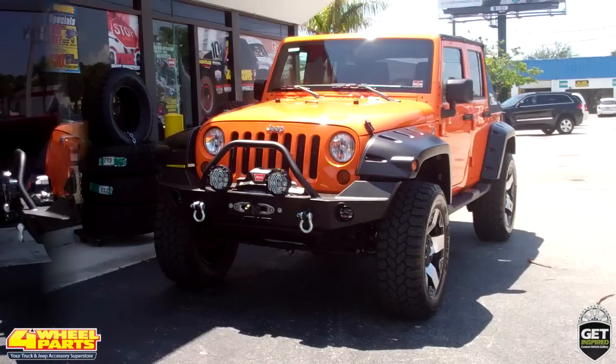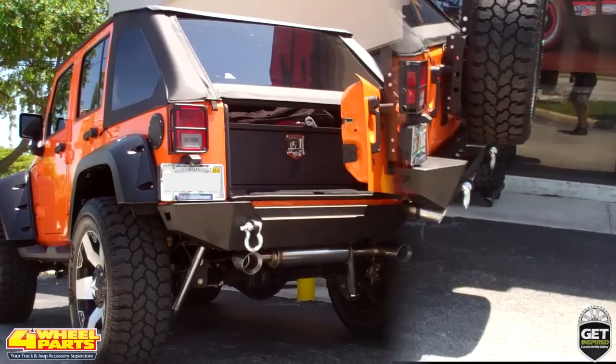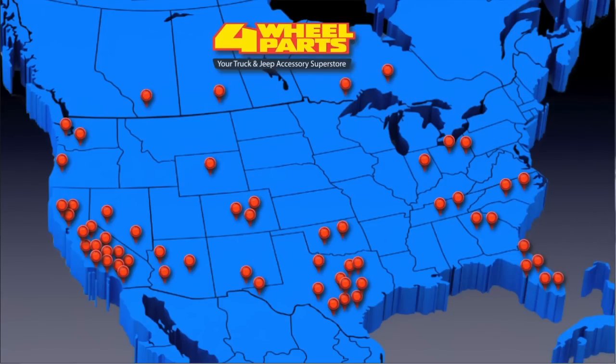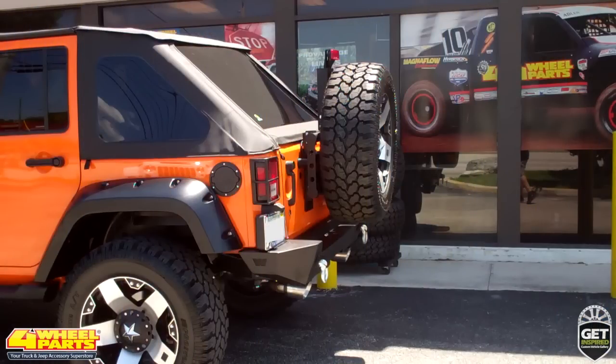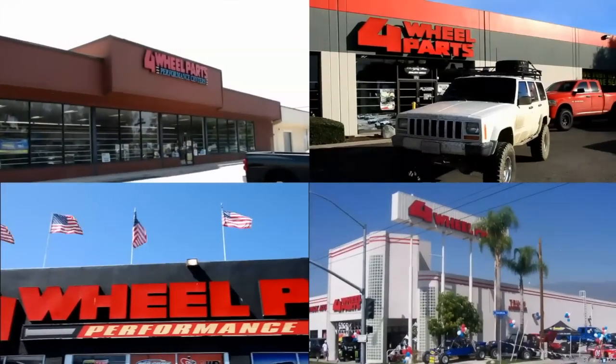You can find these upgrades and thousands more for your truck, Jeep, or SUV at any one of our over 60 stores across the United States and Canada. So if you're getting inspired, come on into one of our stores, give us a call, or visit us online.